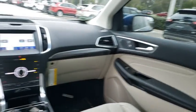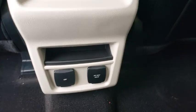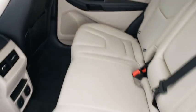Leather wrapped steering wheel, Bluetooth, adjustable steering wheel, power steering, cruise control, auto dimming rear view mirror, keyless start, aluminum wheels, four wheel disc brakes.